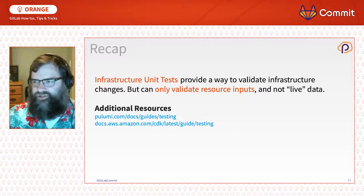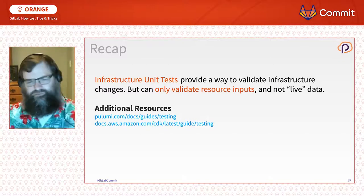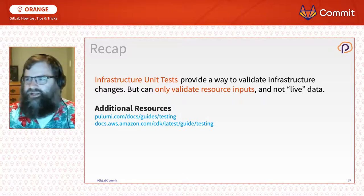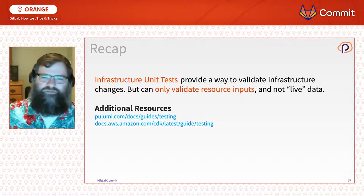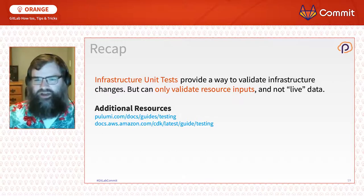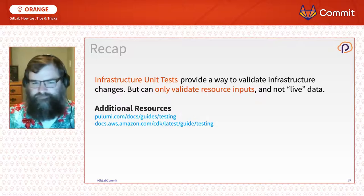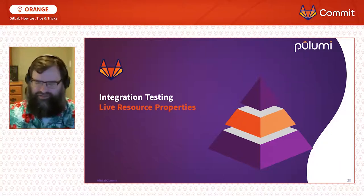To quickly recap: infrastructure unit tests provide a fast way to verify changes without contacting the cloud or using external APIs — everything runs on your local machine. The trade-off is that you can only validate resource inputs; it doesn't look at existing live resources on the cloud, meaning you can't validate more complex interdependent setups.